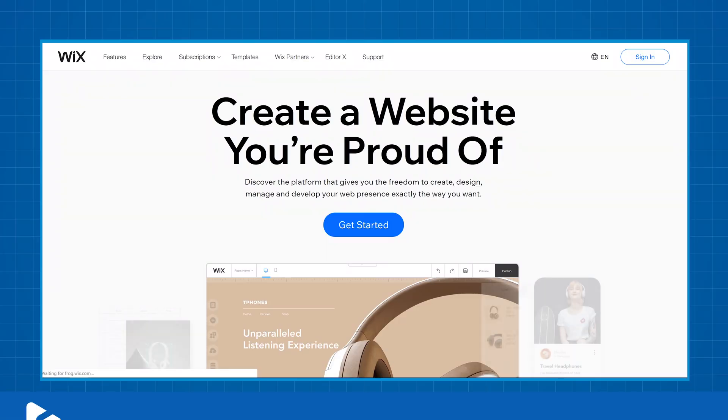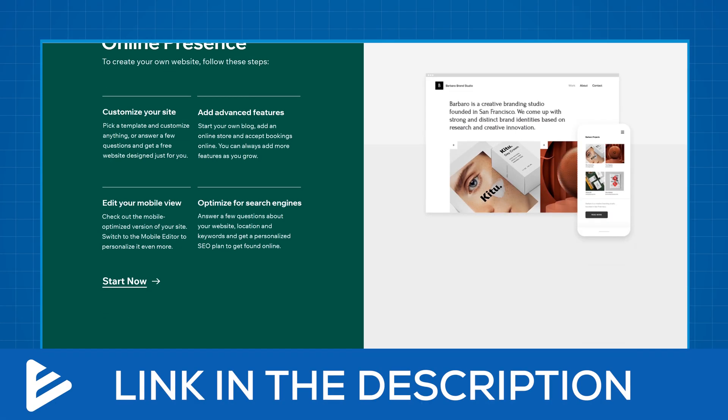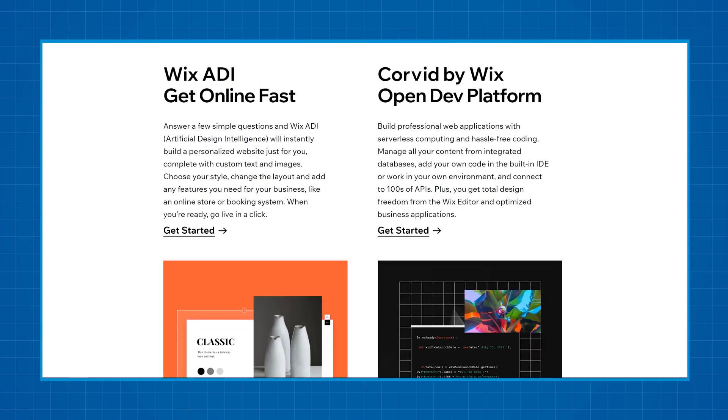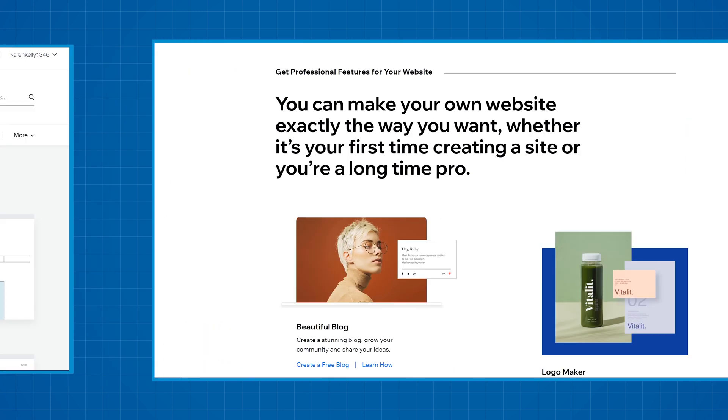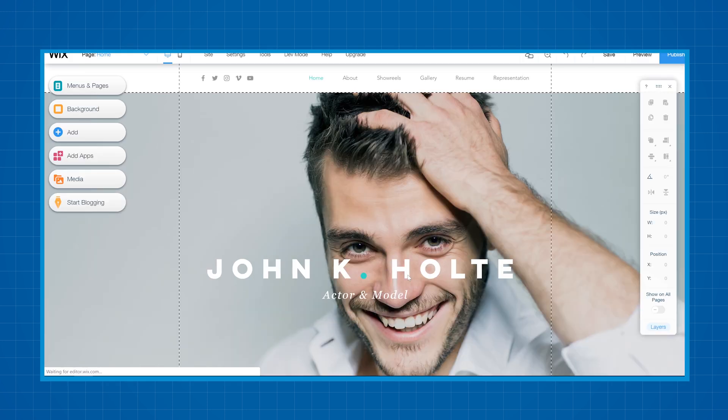The third option on this list isn't actually a web hosting company — it's a website builder that allows you to build your website, and then hosts it for free as part of the package. If you click the link below, you'll be able to create your website using drag and drop tools, completely free of charge, and Wix will host it on the internet for you.